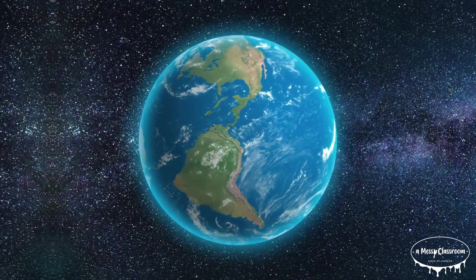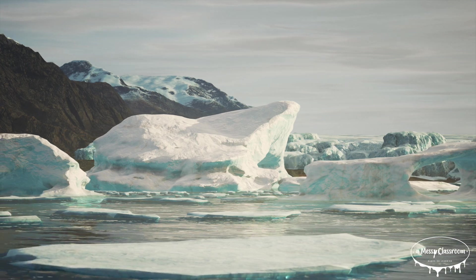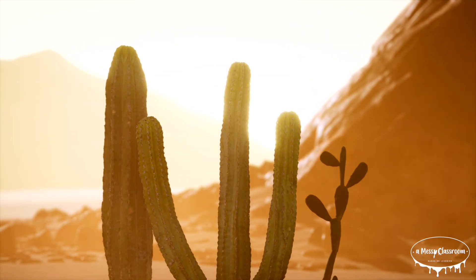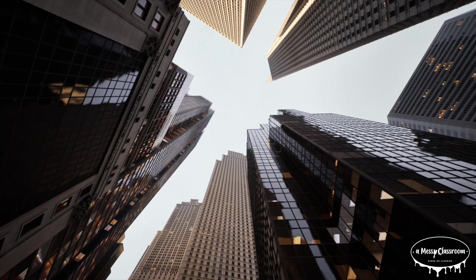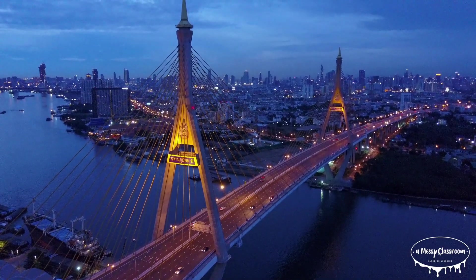Bats are found on almost every continent except Antarctica. They live in diverse habitats from tropical rainforests to deserts and even urban areas. You can find them roosting in caves, hollow trees, and attics. Some even make their home under bridges.